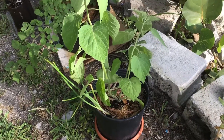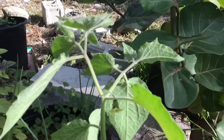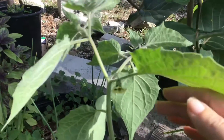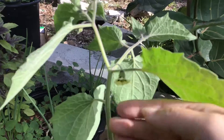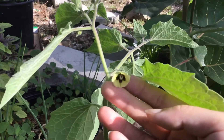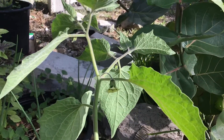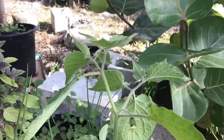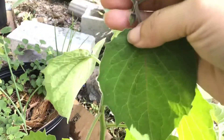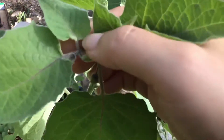Here is the Physalis peruviana variety. Right off the bat you can see the leaves are much bigger, it grows taller, and the leaves are very velvety and soft. There's the first flower that opened on this one — I was so excited! I first saw it open on July 2nd; I had seen the first flower bud on June 21st, so it took about 11 days to actually open. Here I'm showing you the few other buds it has.